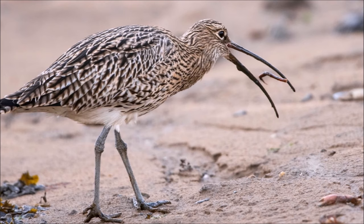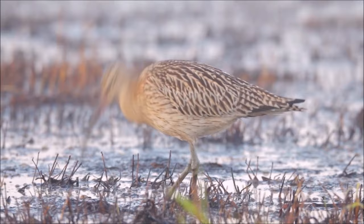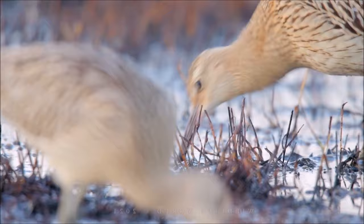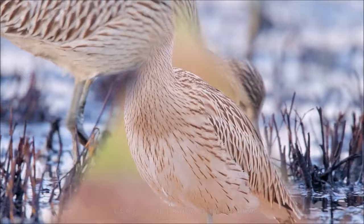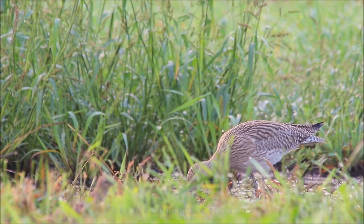The female incubates the eggs, and both parents are involved in the care of the chicks. The Eurasian curlew faces conservation concerns, with declining populations in some regions. Loss of suitable nesting habitat, drainage of wetlands and changes in land use practices contribute to their decline. They play a crucial role in the ecosystems they inhabit by controlling invertebrate populations, and their feeding behavior helps to maintain the health of wetland habitats.